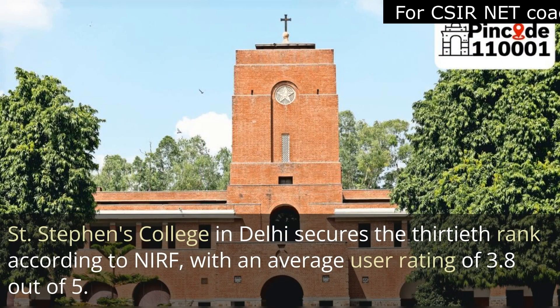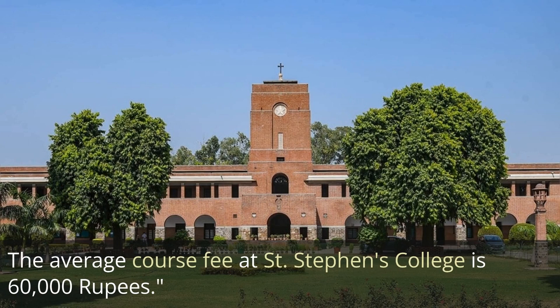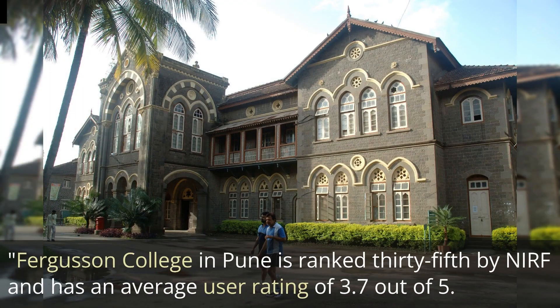Up next is Saint Stephens College in Delhi, which secures the 13th rank according to NIRF with an average user rating of 3.8 out of 5. The average course fee at Saint Stephens College is 60,000 rupees.